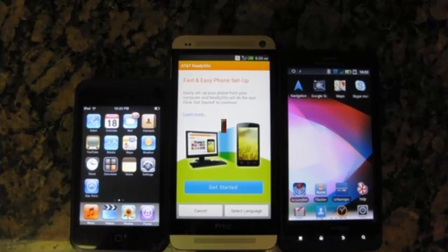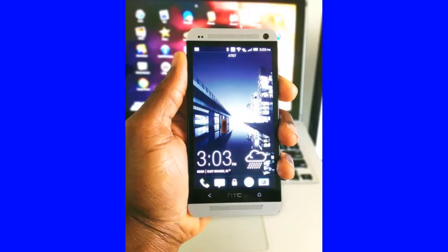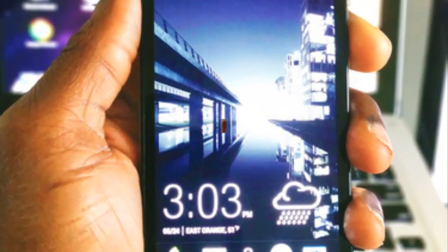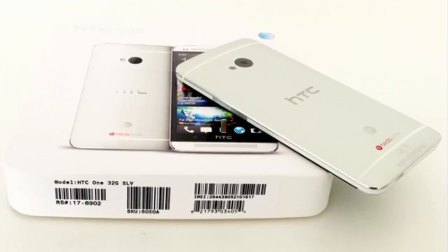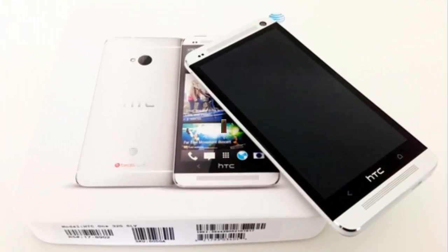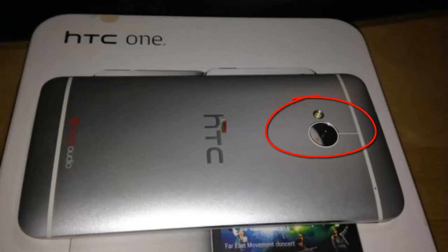Regarding the display screen, it has been equipped with a 4.7-inch Super IPS LCD screen. The coating has been done with Gorilla Glass 2. The estimated resolution of the screen is 1920 x 1080 pixels with 16 million colors.